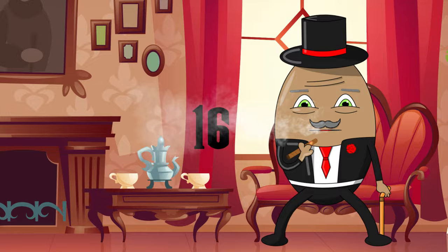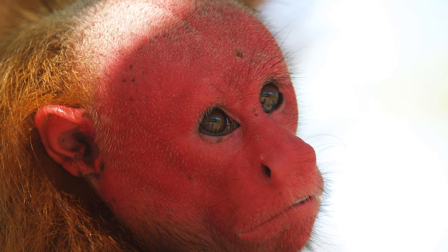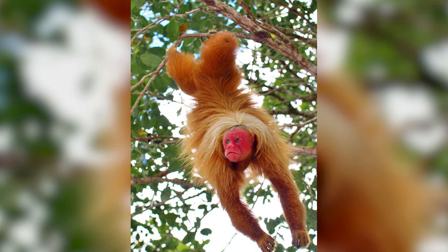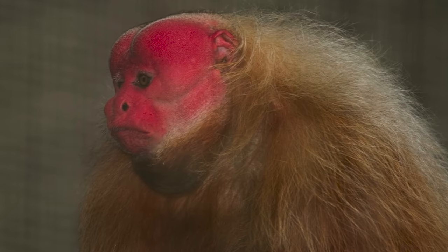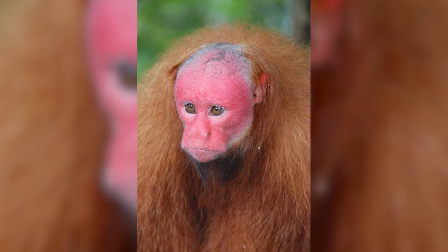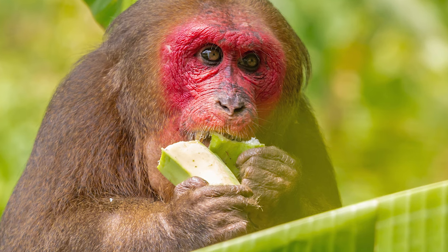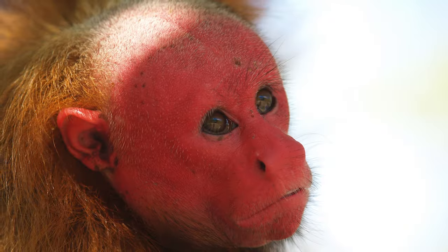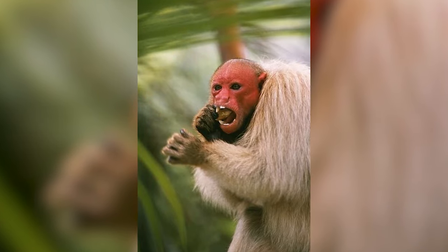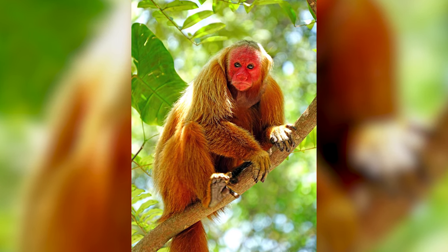Number 16: Bald Uakari Monkeys. Behold the rainforest's most head-turning residents — the Bald Uakari Monkeys. Found primarily in flooded forests and swampy areas, these monkeys possess a vibrant red face, which is believed to be an indicator of health. A brighter red hue suggests a robust immune system, making individuals more attractive to potential mates. Apart from their striking looks, these monkeys play a crucial role in the ecosystem by dispersing seeds and aiding in forest regeneration. Their vivid presence is yet another testament to the Amazon's unparalleled biodiversity.